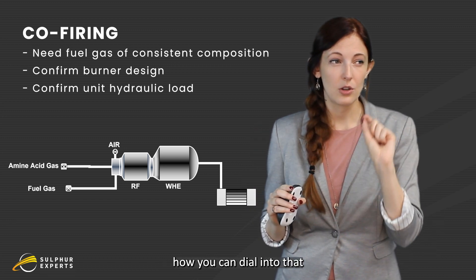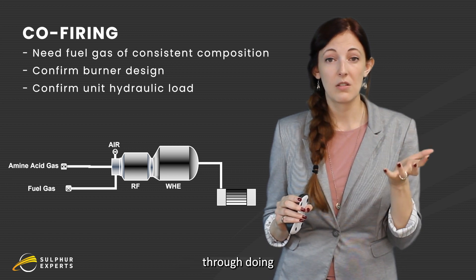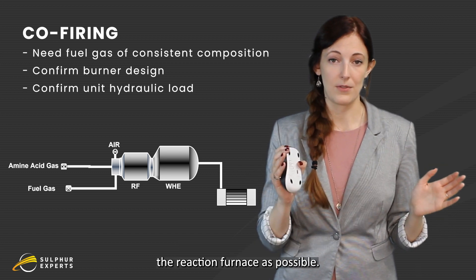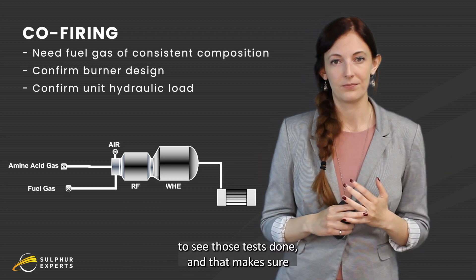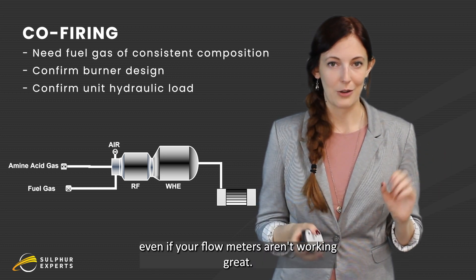How you can dial in that air-to-fuel gas ratio is through doing oxygen and soot testing as close to the outlet of the reaction furnace as possible — usually around the condenser one outlet is where we like to see those tests done. That ensures you're operating at a good ratio, even if your flow meters aren't working great.